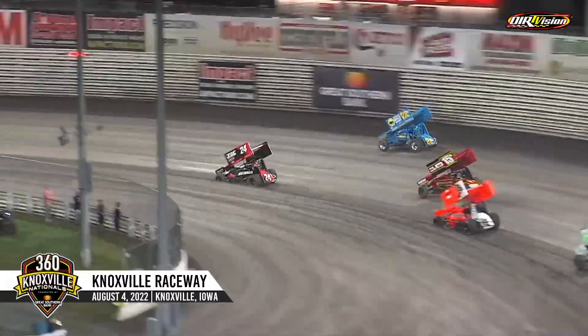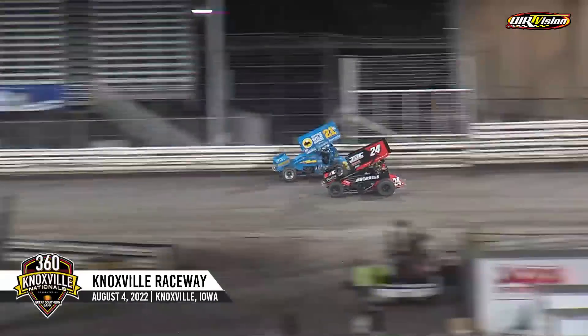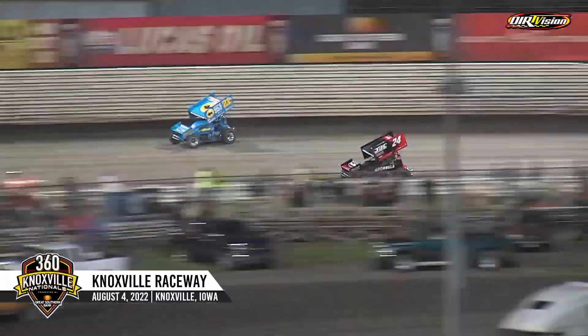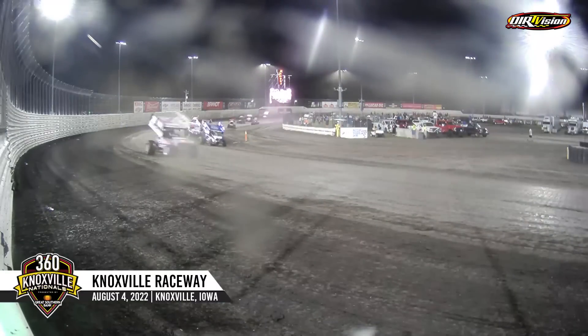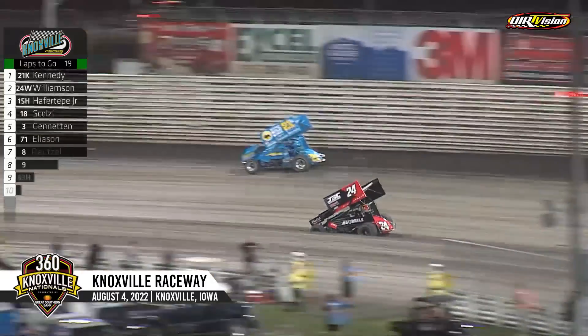Thomas Kennedy and Garrett Williamson swapping the top spot as they race into turn one. Corey Day sideways in three and four, one and two. We keep it green as they go three and four wide off of turn two. The battle for the lead continues. Kennedy on the outside mats it down and he's going to lead lap number one — 21 over 24. Garrett Williamson switching down to the bottom, still trying to get the run.